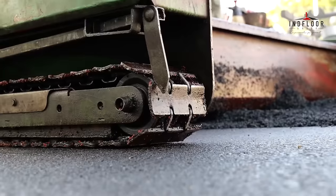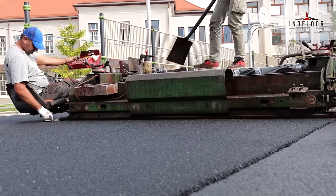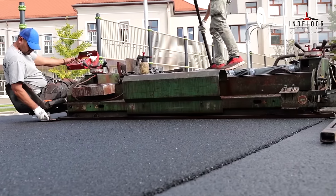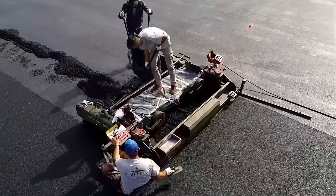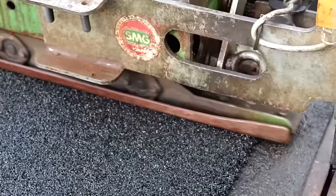With over 35 years of experience, SMG machines excel in installing synthetic sport surfaces, enabling delivery of top-notch results for various sports like tennis, volleyball, basketball, and more.